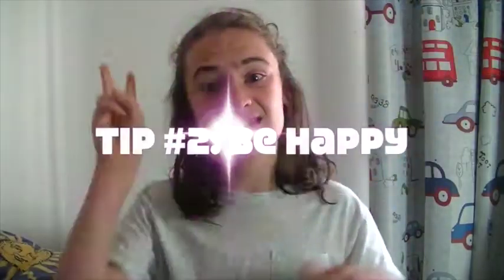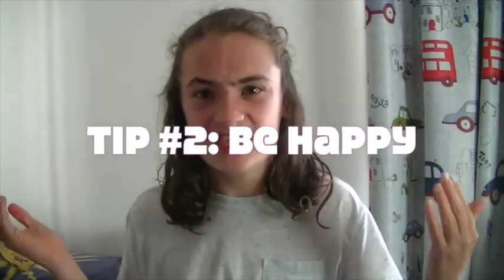Tip number two is to be happy. If you are thinking negative thoughts and you're stressed, it's going to show on your skin. And if you're happy and you're thinking positive thoughts, then it will show on your skin.